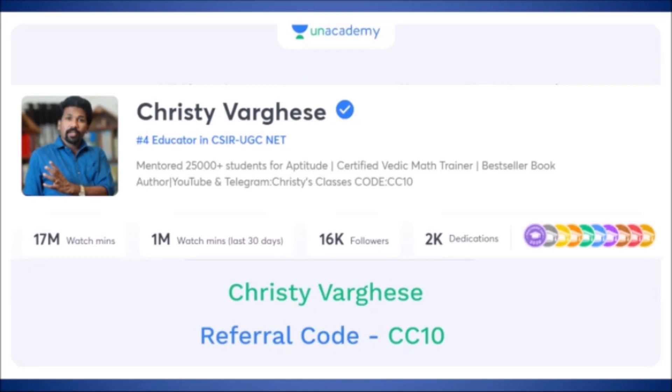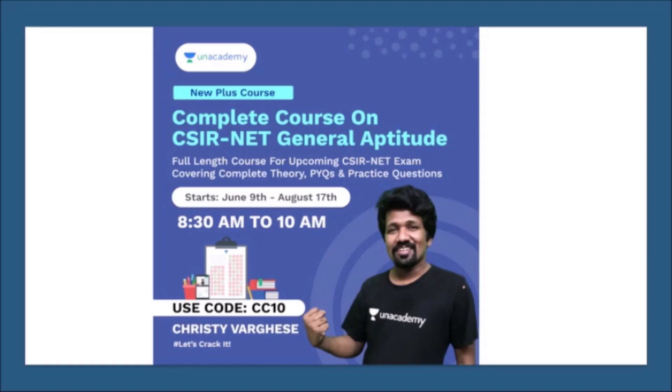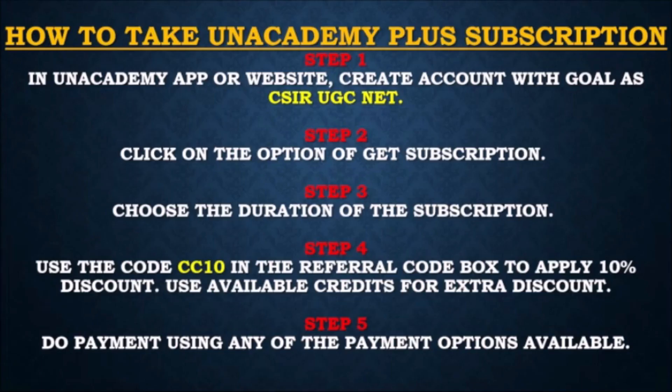If you want live free classes for General Aptitude, download the Unacademy mobile application and search the profile Christie Verges. You can find 300+ pre-recorded videos and daily live classes at 11 AM, Monday to Friday. Details of the full paid courses on the Unacademy platform are also available, which you can access via Unacademy Plus subscription with referral code CC10.